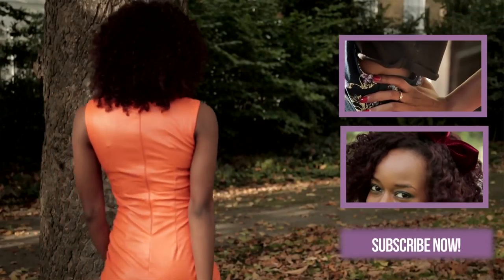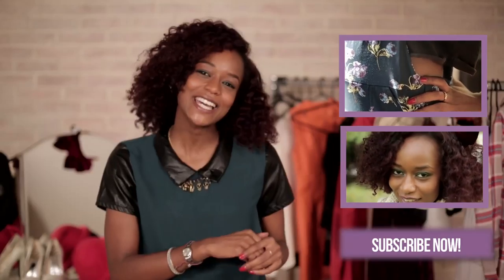Don't forget you can subscribe to the channel and tune in next week when we're doing a Christmas special. See you then, bye!